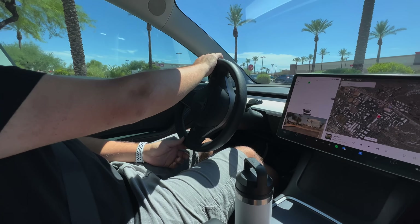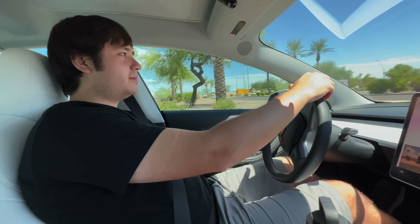Andrew, you've driven this car across the country — it's your only car and you have a charging setup at home.